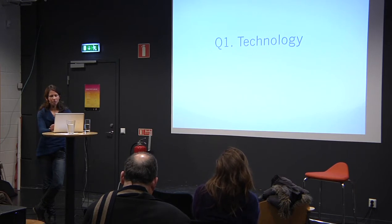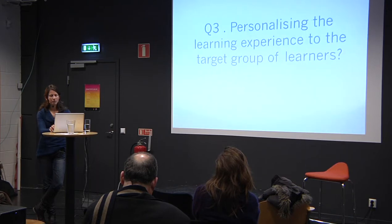So with ECHOES the starting point was very much the technology. For the Teenagers project we started from personalizing the learning experience — what technology is needed to support the learning needs of this specific group of learners? We made that the first question.